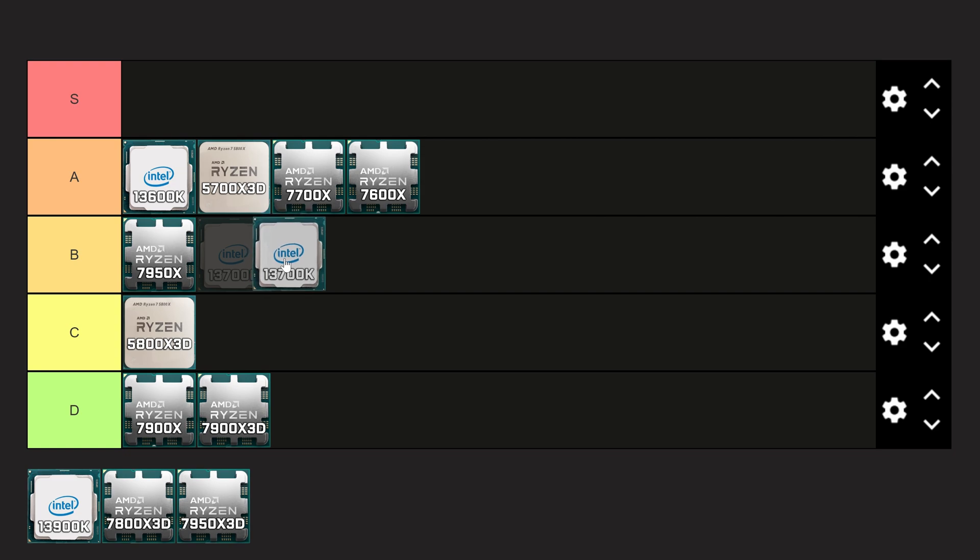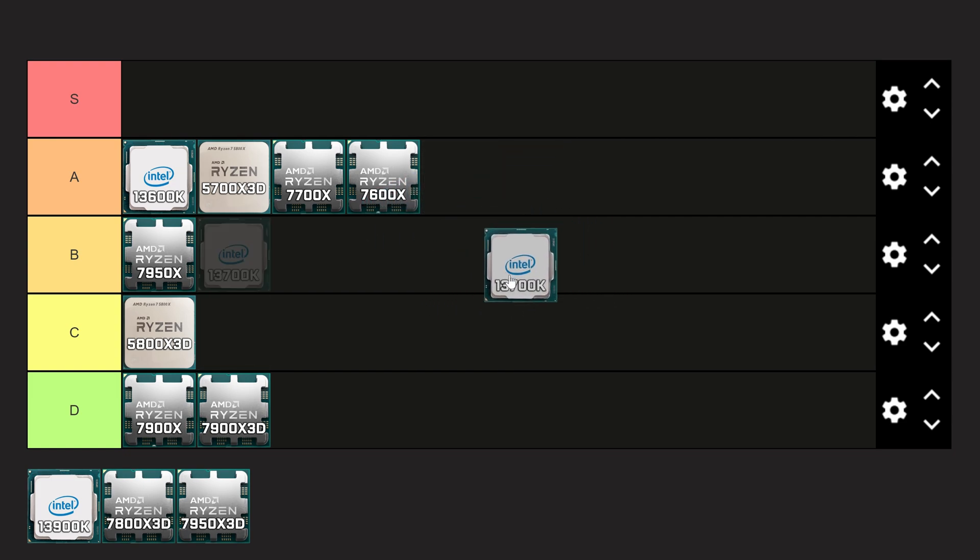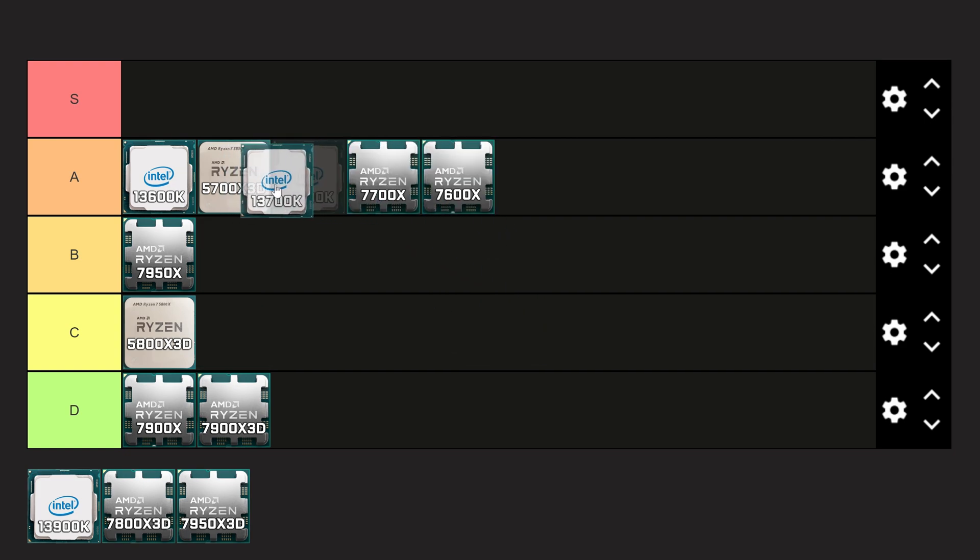Next we have the 13700K, which gives you 8P cores and 8E cores, making it really excellent for multi-core performance. It's coming in at roughly $345 on Amazon. For $345, giving you roughly 4% more performance than the 7700X, it is a bit of a hard sell over that CPU. While it's a really great gaming CPU and has more multi-core performance on a slightly less expensive platform, I think it ties with the 7700X but I'm going to drop it just above the 7700X, since you can sometimes find good deals on the 13700KF.